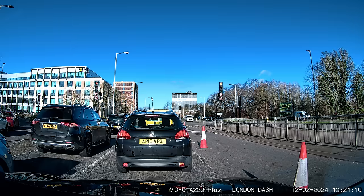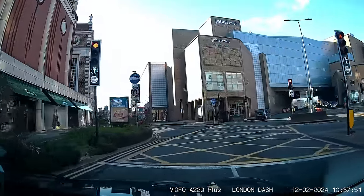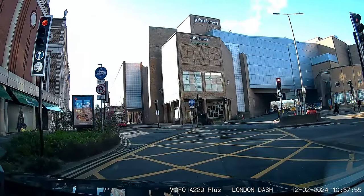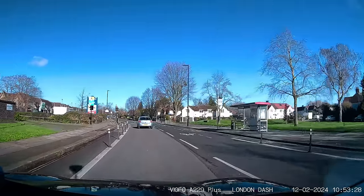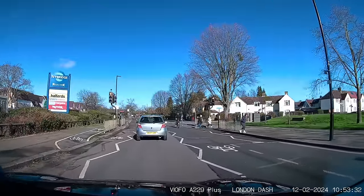And speaking of tools, we've got a couple of clips of cyclists now. Red light? Not for him. Red light? Not for him either.